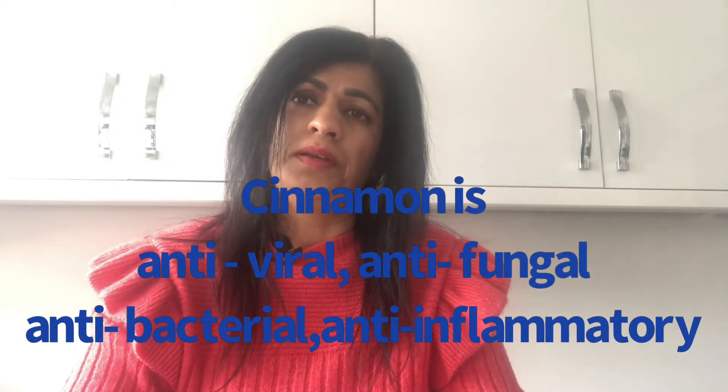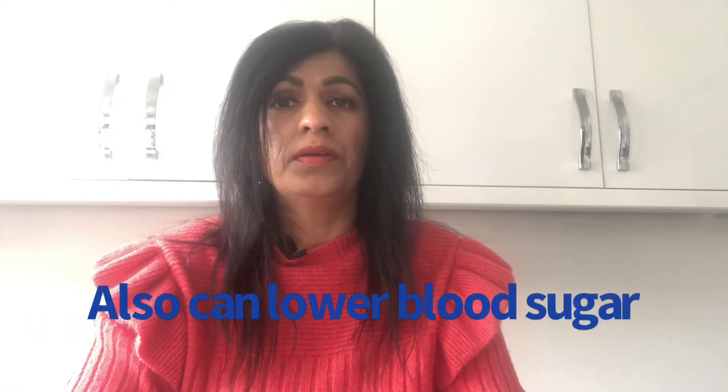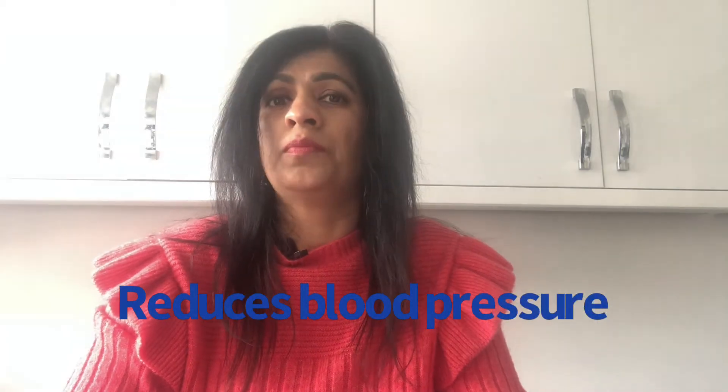Cinnamon — you can get cinnamon tea, use it in cereal, sweet dishes and savoury dishes. There are so many benefits of taking cinnamon. Cinnamon helps our body in a lot of ways, and it also helps if you have a lot of pain in your neck.